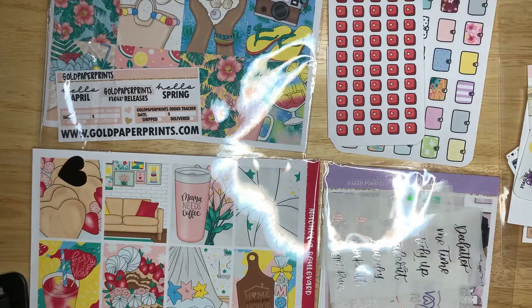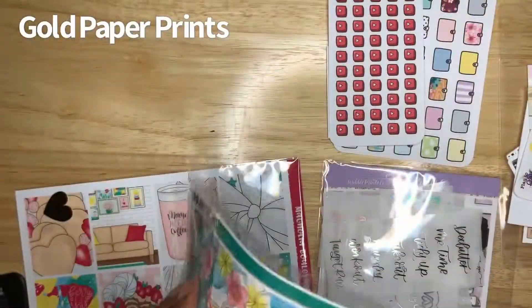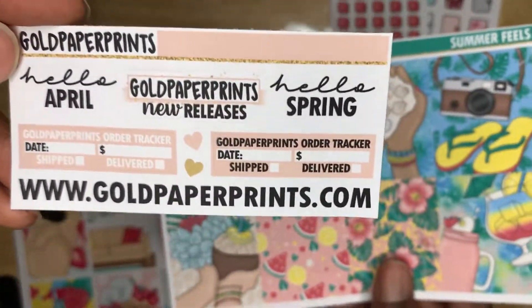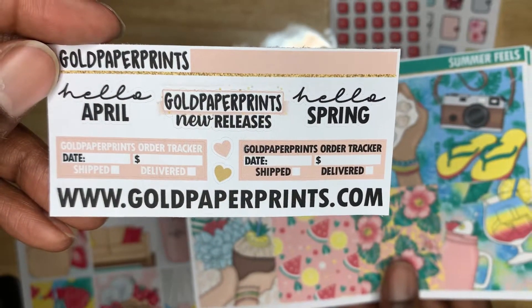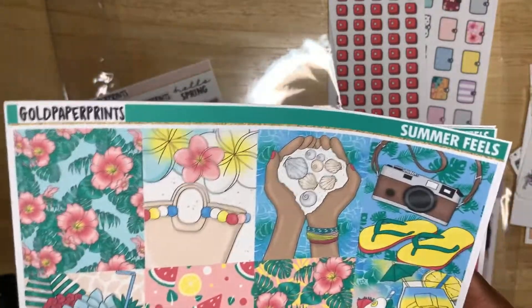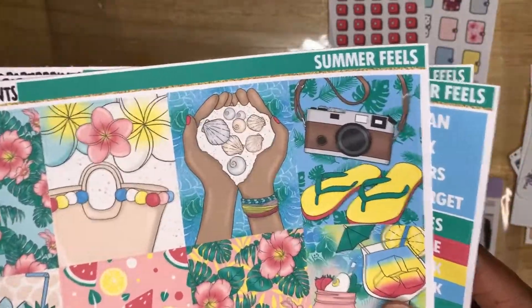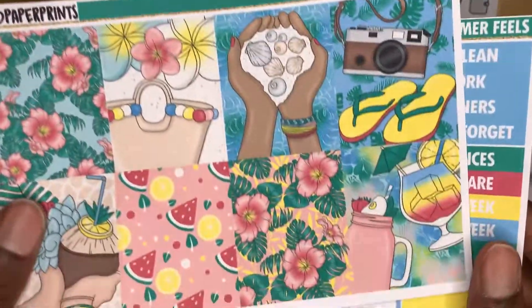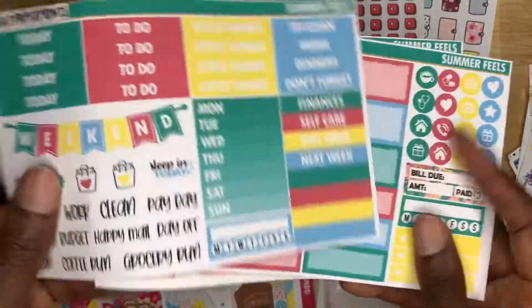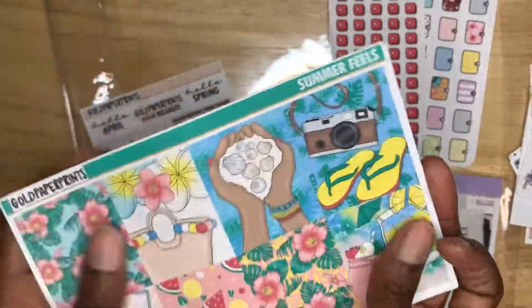Next is Gold Paper Prints. I got kits from the shop. Here's the freebie for April: Hello April, new releases, Hello Spring tracker — I might use this for my next layout. I ordered more and got the kit called Summer Fields. Summer is approaching — Memorial Day is the official start — so this is a tropical theme. It includes full boxes, functional stickers, weekend stickers, half and quarter boxes, a habit tracker, washi tape, and glitter headers. I love the tropical feel of this kit.